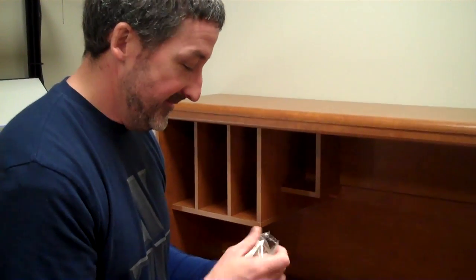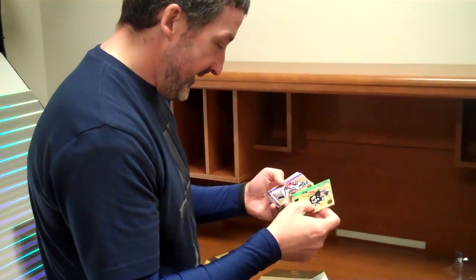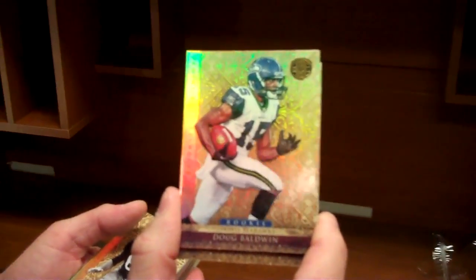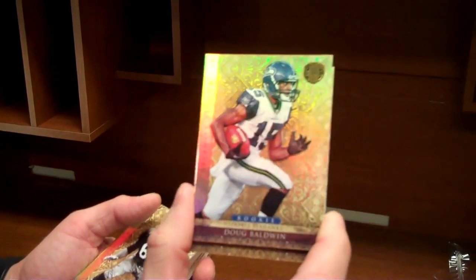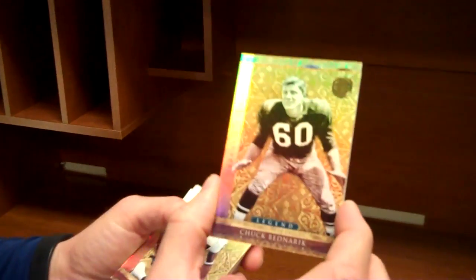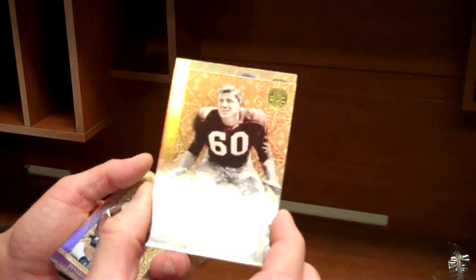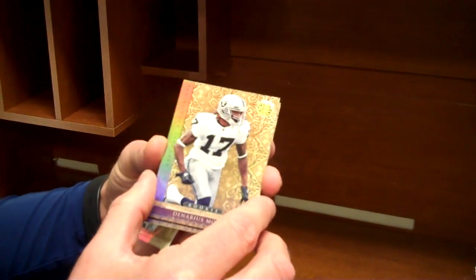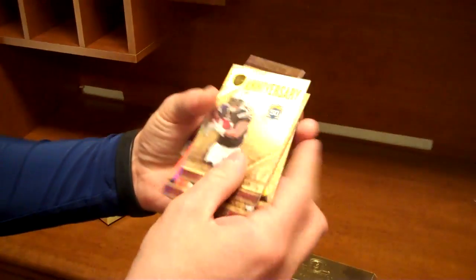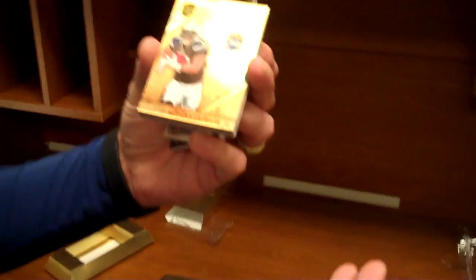Heath Miller base. There's a Doug Baldwin base — rookie who had a fantastic rookie season so far. Big player photo, ornate background, and the foil — these things sing. There's Chuck Bednarik legend with the black and white photography, just can't get enough of that design. Another standout rookie: Denarius Moore of the Raiders. And there's a card numbered 299 — the camera might not pick that up.